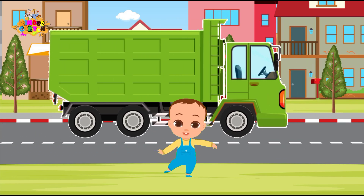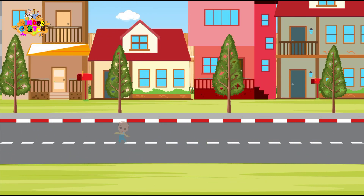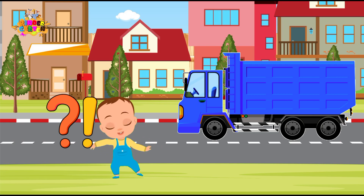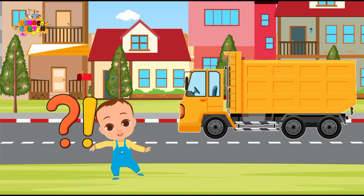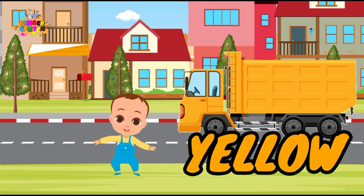Now, let's play a little game! I'll point to a truck, and you tell me its color! Ready? Here we go! What color is this one? That's right! It's blue! And how about this one? Yes! It's yellow! You're nailing it!